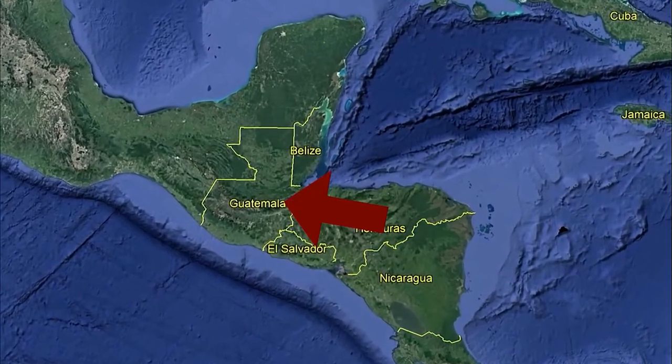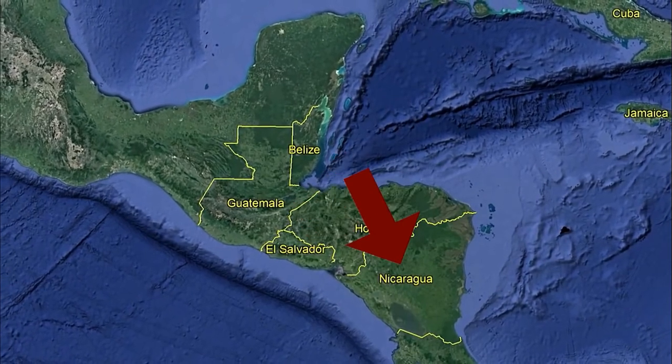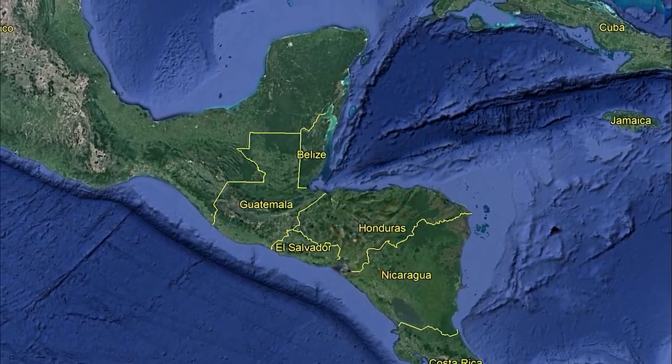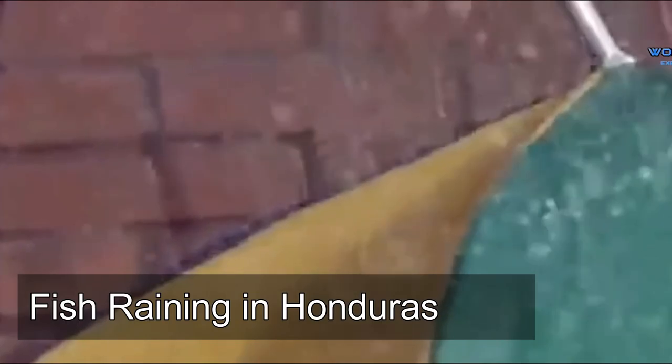Honduras is a Central American country with the Caribbean Sea as the coastline to the north and the Pacific Ocean to the south. It's in the tropical rainforest near Guatemala, and in there lies the ancient Mayan ceremonial site Copán, where it has stone-carved hieroglyphs and stella — tall stone monuments.